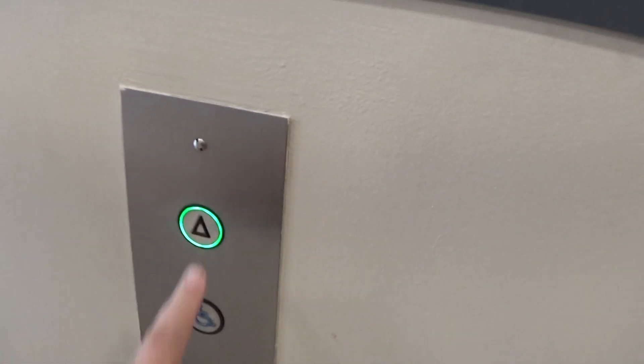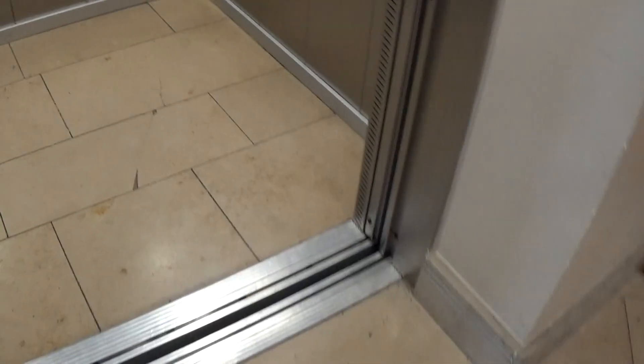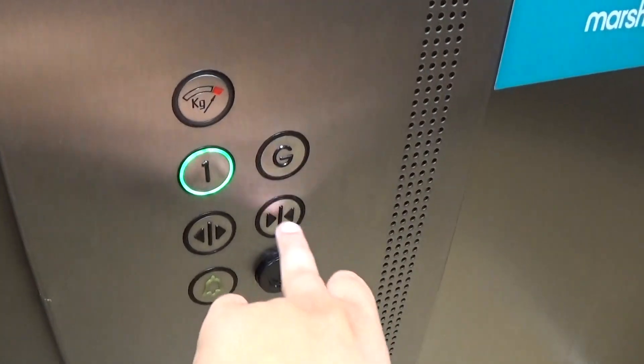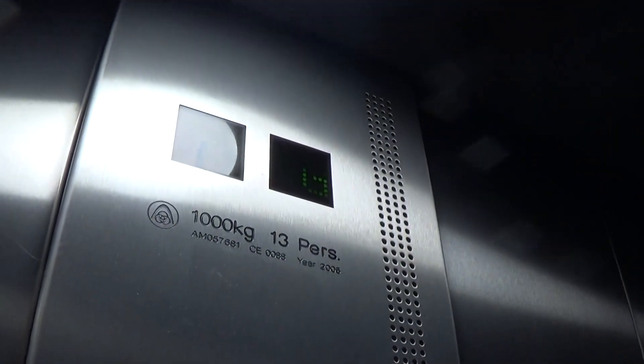This is the elevator at the Bosch Shows Shopping Centre Dundalk, and these are ArtisanCrop MRLs. Let's go to one. Capacity is 1,000 kilos, 13 persons, built in 2005.